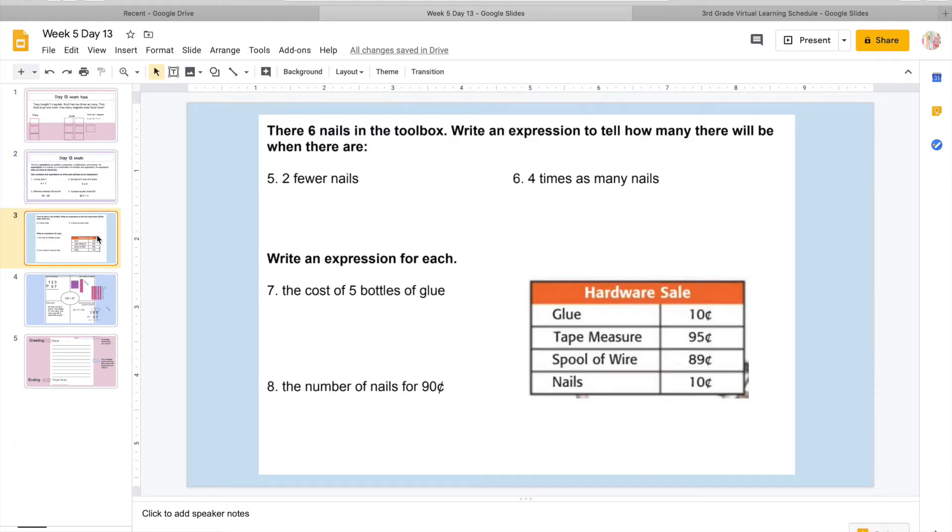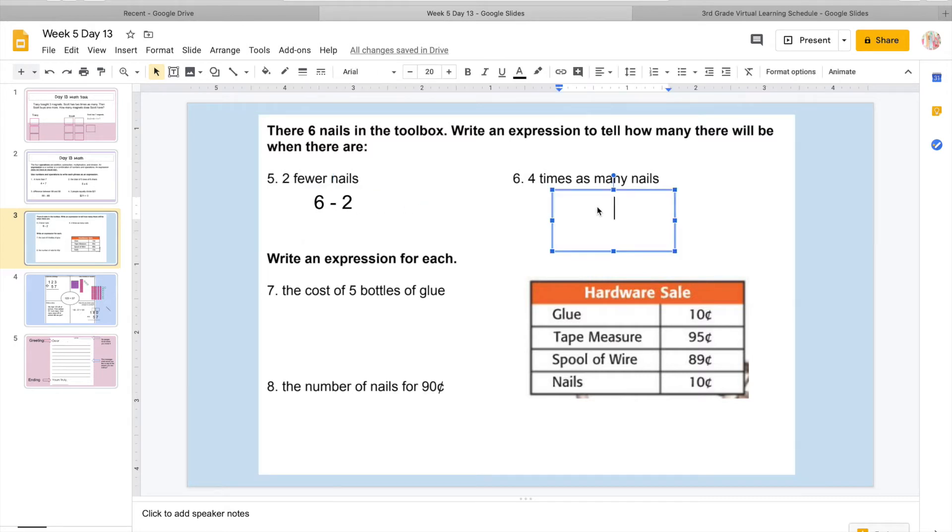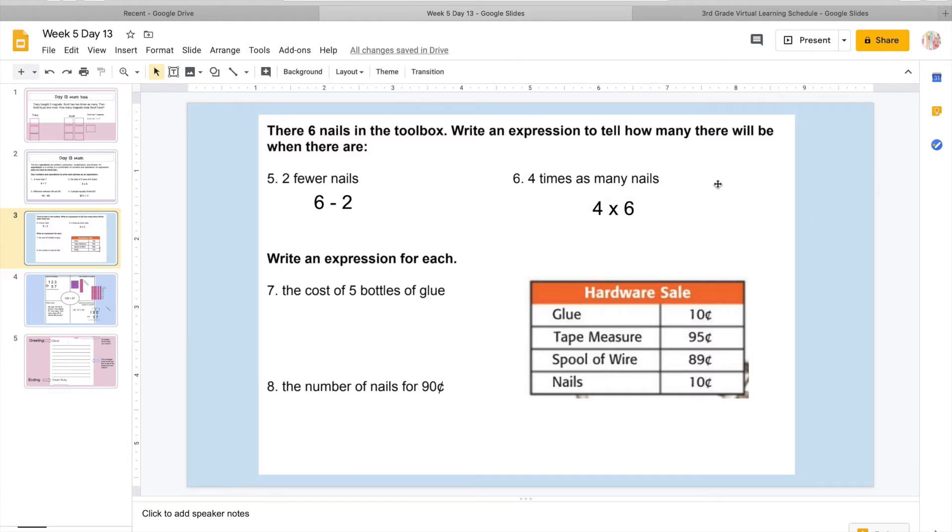We are going to finish — there are six nails in the toolbox. Write an expression to tell how many there will be. What if there were two fewer nails? So I know I'm starting with six, and when I have something 'fewer,' that usually means you're taking away, so I'm going to subtract two. We're just writing an expression, so we don't have to put an equal sign or solve it. Then what if there were four times as many nails? 'Four times' is literally telling you four times, so I'm going to write exactly what I see: four times six. There are no equal signs.